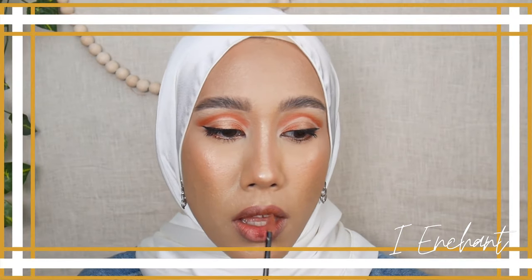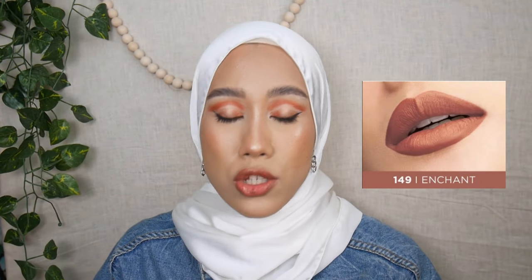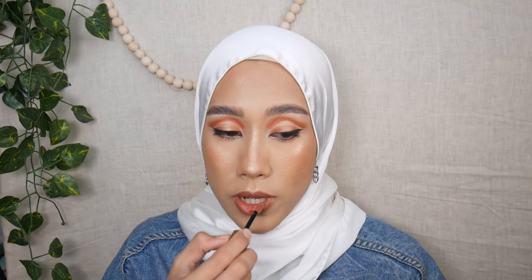The next shade is 149 I Enchant. This is a very light shade but it doesn't pull like a concealer — it's nice. The opacity is very minimal, just like in the tube. With two layers the opacity increases nicely. I think two layers is my preferred opacity for this shade — it's a perfect MLBB shade for me.